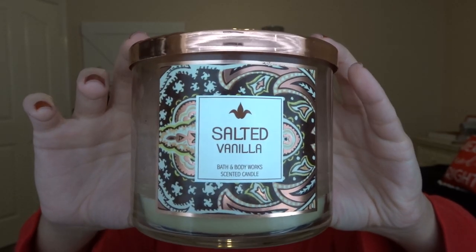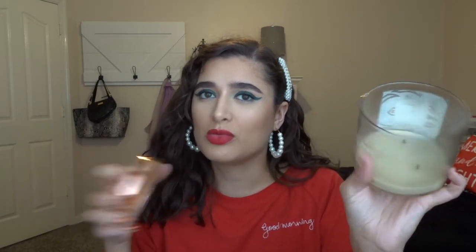This first candle has been downstairs for quite some time and we finished it — we just never got rid of it. This is Salted Vanilla. It's a very old candle from 2016 and I really did not like it at all. The notes are white sea salt, Madagascar vanilla, and soft buttercream. I think the sea salt is what did it for me because it almost smells kind of cologne-y. But my mom burned this in our bathroom downstairs on and off a couple times a week and we finished it up.